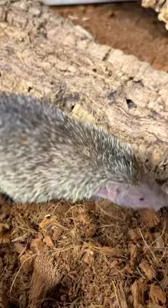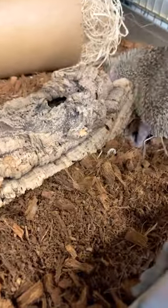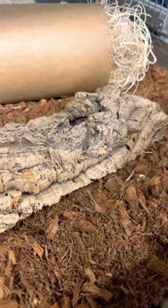You might be wondering why we're waking up our tenrecs when they're in torpor. It makes it a little easier for them to come out of torpor at the very end, and it's a great time for us to bond with them as well.